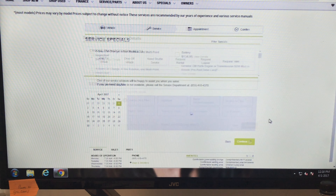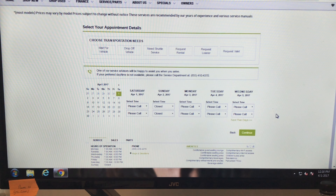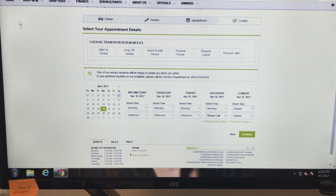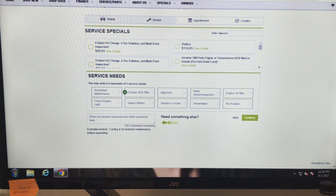Let's say you want to do an oil filter change — you pick Wednesday the 19th, and it's got morning or afternoon. Just pick which one you want and continue. That's as easy as that. Or you can call us if you want to come in sooner — no problem, they'll work you right in.